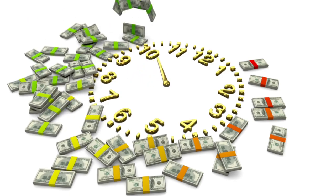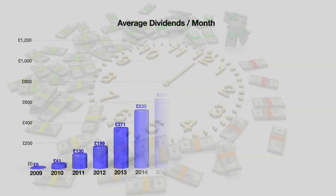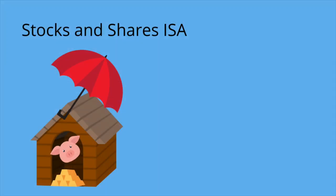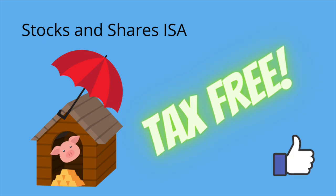I've been dividend investing for over a decade and I'm now making an average of over £1,000 a month in passive income. I use a stocks and shares ISA so every penny is completely tax free.